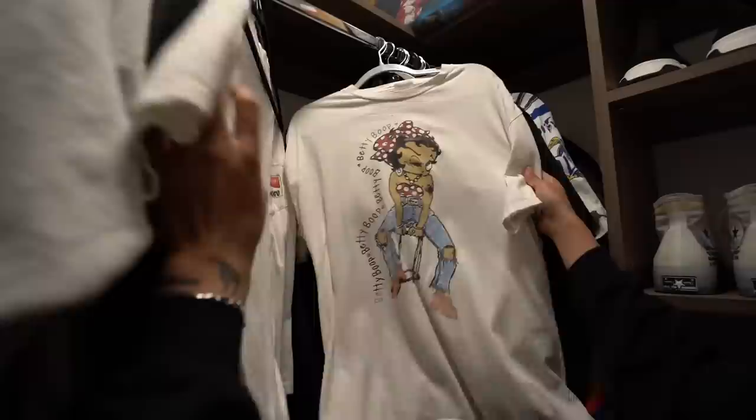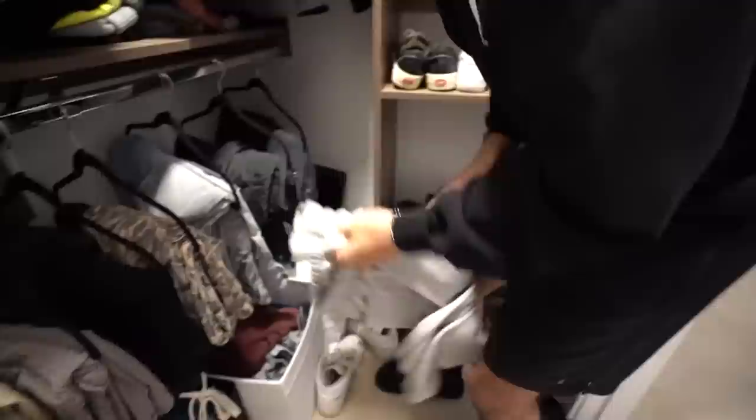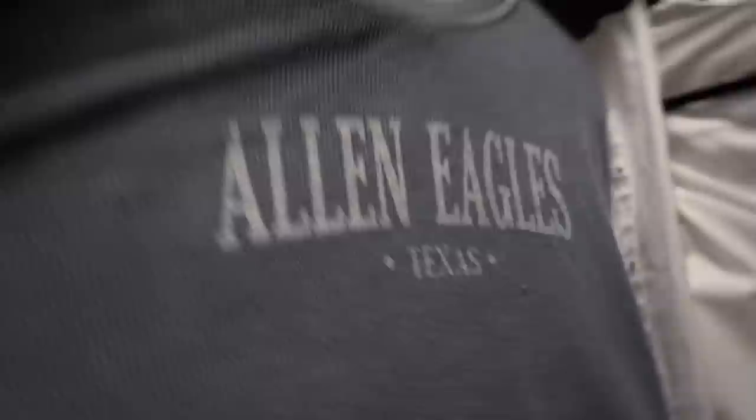A lot of just basic black oversized stuff. This one's cool because it's like inside-out. I like this brand a lot — it's called Minimal. They have all these cool inside-out, black, plain, oversized-type tees. The sweats I wear all the time are Minimal too — I wear these almost every day. More vintage stuff — it's cool because you just don't see people wear that type of stuff. Shout out Allen, Texas — Allen Eagles.